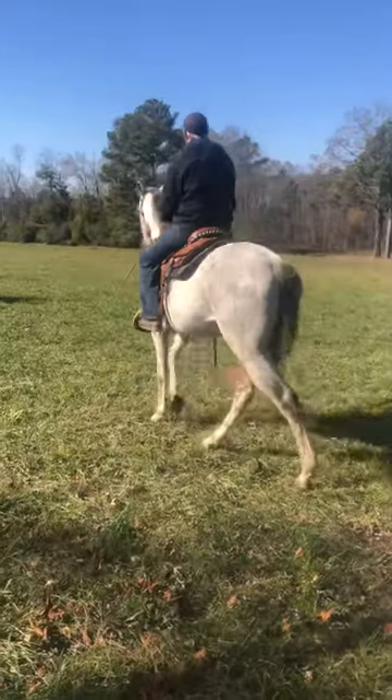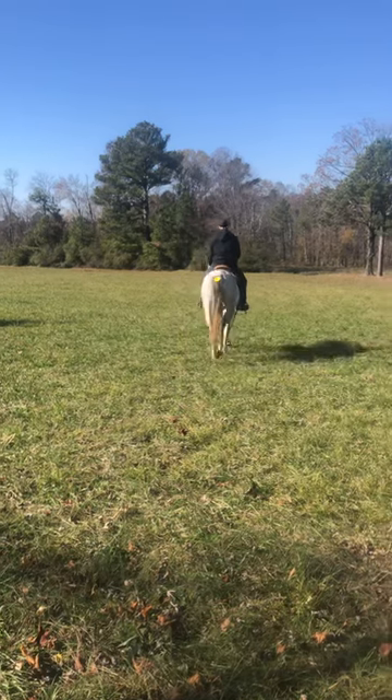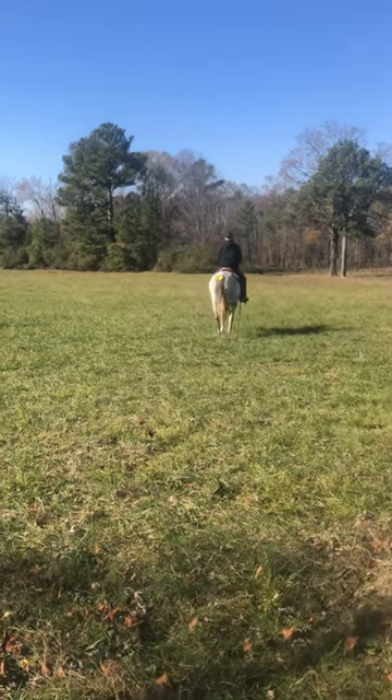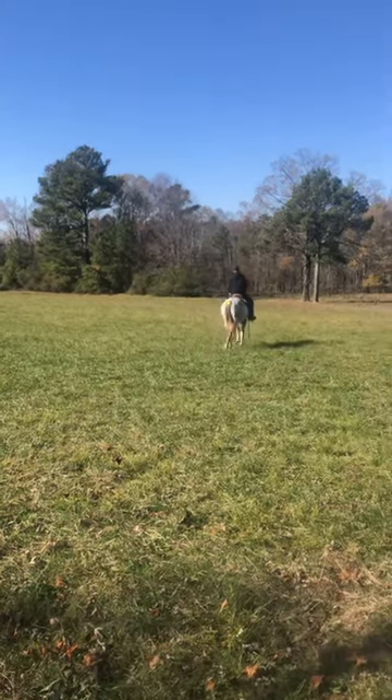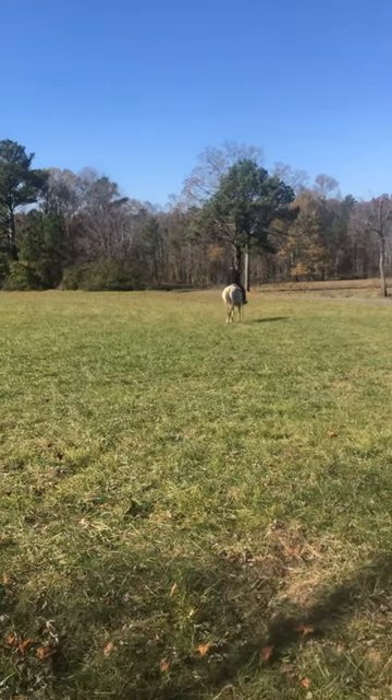Okay everybody, this here is a really nice thoroughbred gelding. His tag number is 1260. He seems to be 100% sound, 100% sane. He stands at least 16-2. Beautiful gray color.